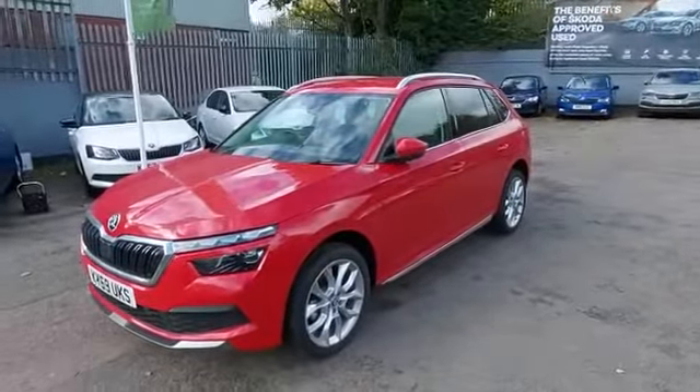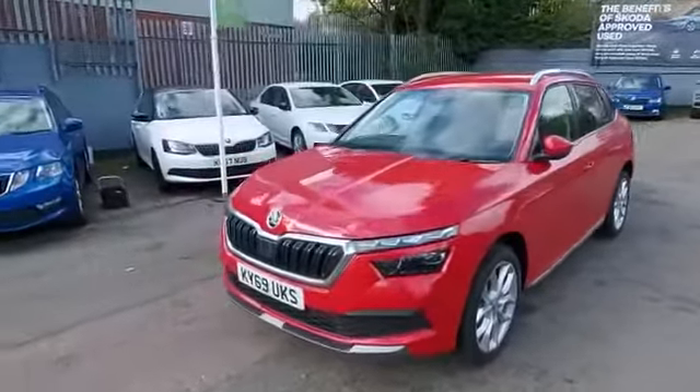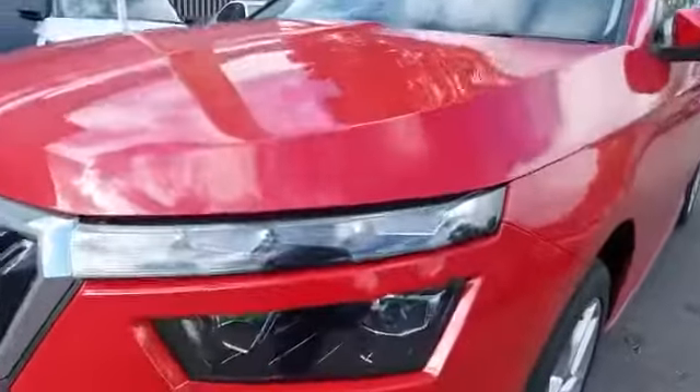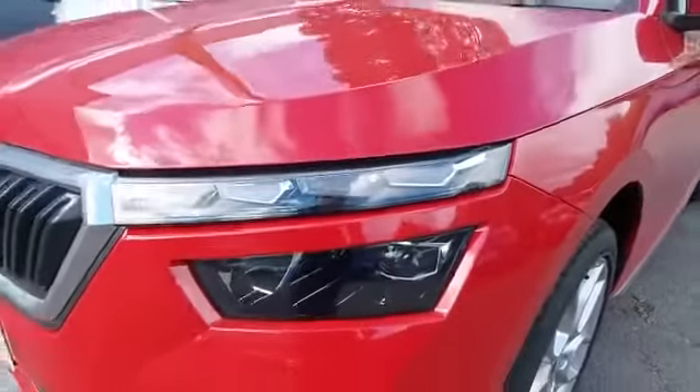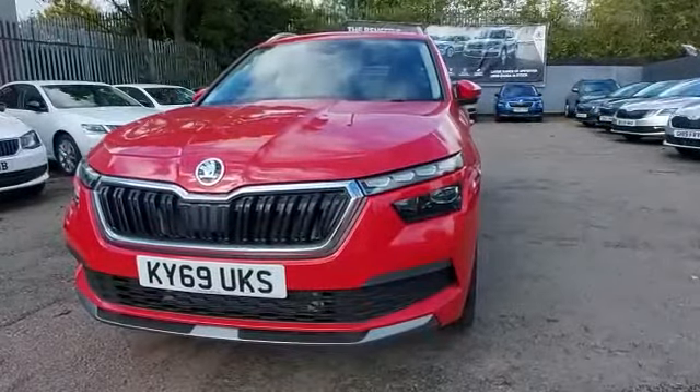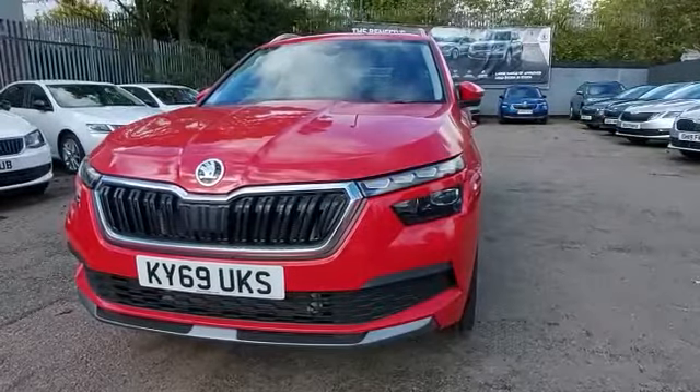I want to start at the front here because this one has a superb option: it has the full crystal headlights with dynamic indicators and adaptive LED functionality. They really stand out because when you lock and unlock the car and when you indicate, they sequentially flash, which is really quite striking.